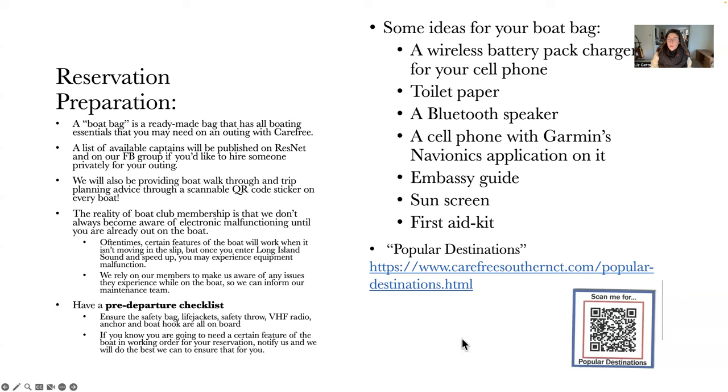Down at the bottom right, there's a QR code you can scan with your phone right now — or take down the link — and that will give you our popular destinations page. It's split up by boat club location and lists popular destinations for swimming, going to the beach, restaurants, and fishing spots across Long Island Sound. That QR code is also on a sticker on all of the boats.